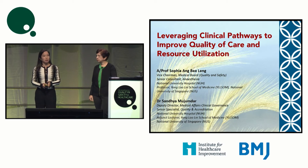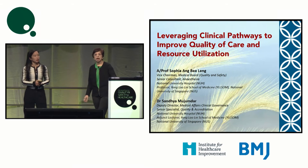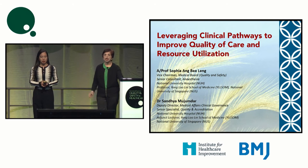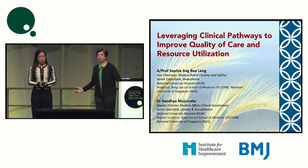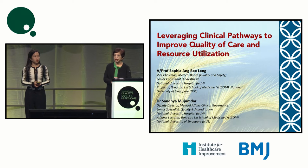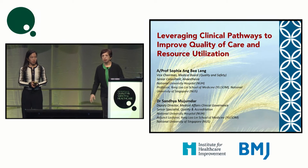With me is my co-speaker, Dr. Sandhya. I'm the Deputy Director in the Clinical Governance Department and I work on quality and safety along with Sophia. I'm also a trained pediatrician.